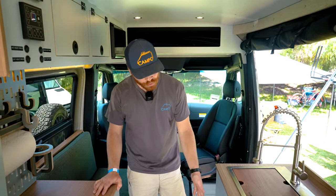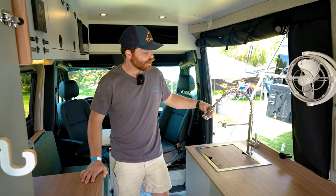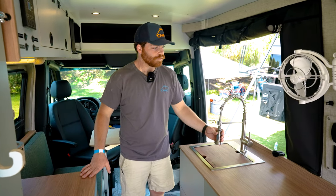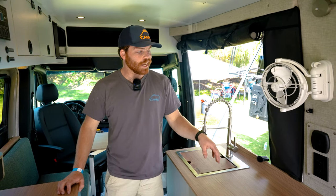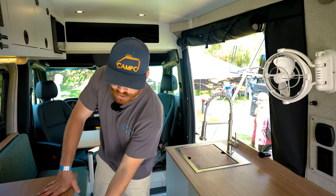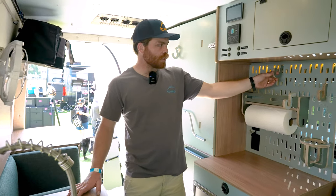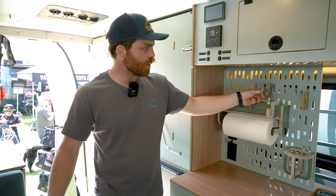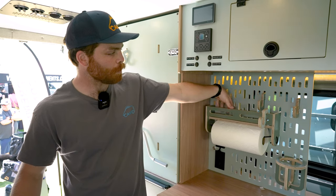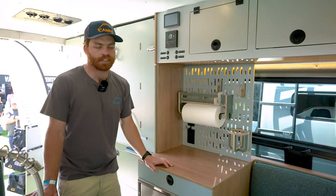The galley has tons of drawer storage, a nice deep sink with a faucet you can even use outside. It's set up to run an induction cooktop, and for a fridge we've got the Cruise 130 — a beautiful stainless steel fridge. Slot wall is super modular: paper towel holder, spices, and even a Nalgene fits in there.